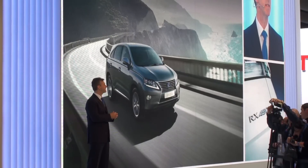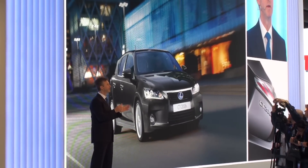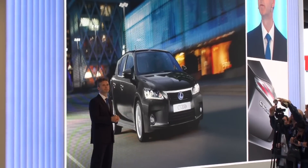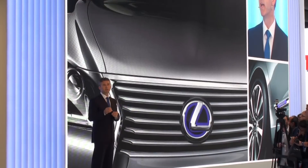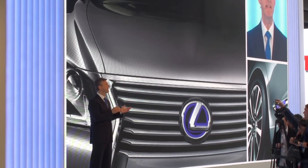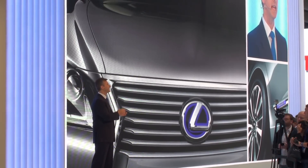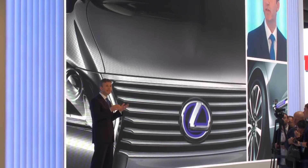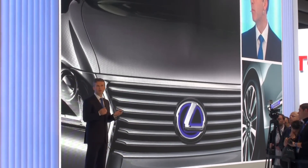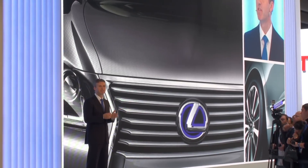Combined with the continued success of CT 200h, this is a strong foundation for further growth of Lexus in Europe. We recently announced the formation of Lexus International, an autonomous division with dedicated resources to help speed up the transformation of the Lexus brand through the introduction of even more appealing models. This new organization is already producing some great results.